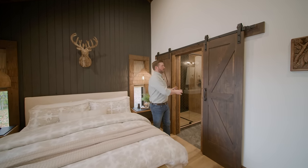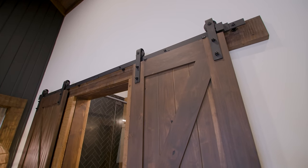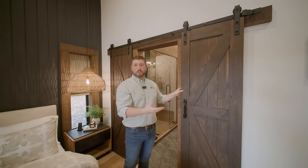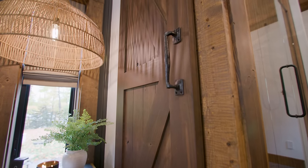These double barn doors lead to the master bathroom. When you're installing barn doors, you've got to make sure you have a soft-close mechanism because not only does it create the soft-close effect, it also holds the doors in place. That's usually how these doors will be used — they're more of an accent on the wall.